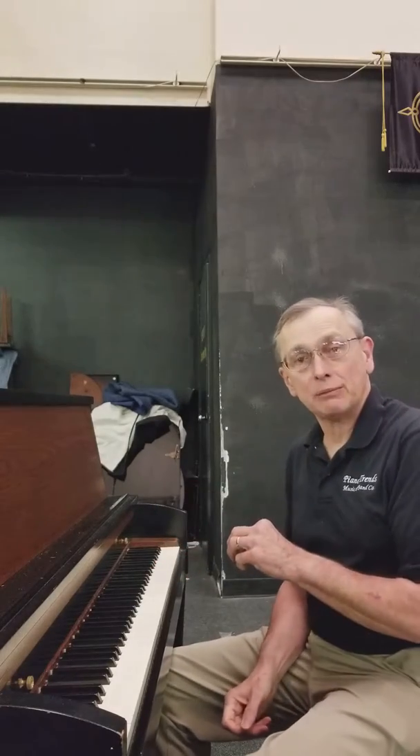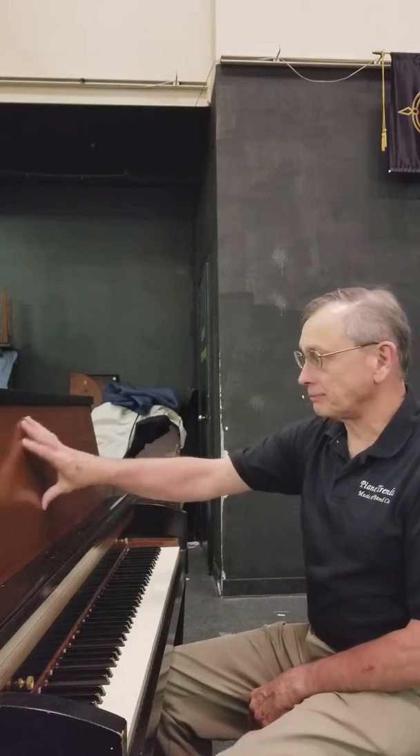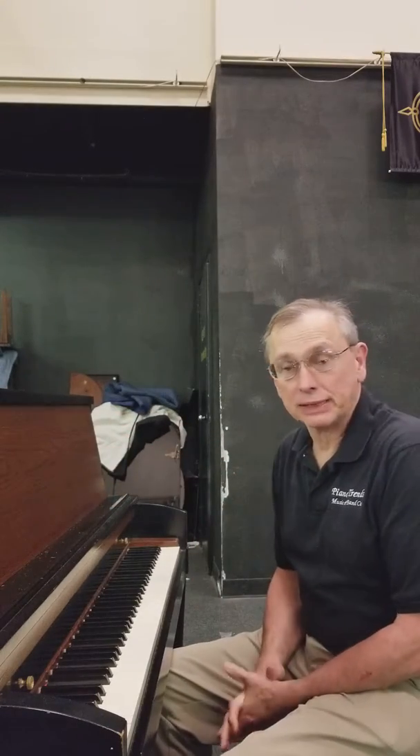Welcome to the Piano Trends Music Warehouse. Today we're going to take a look at a Baldwin Hamilton that just came in on trade. It's ebony with walnut ingrained throughout the piano. It's a beautiful piece and we want to let you hear what it sounds like, and if interested you can come in and take a closer look at it or maybe take a look at some of our other fine pianos.